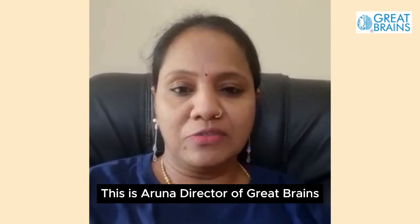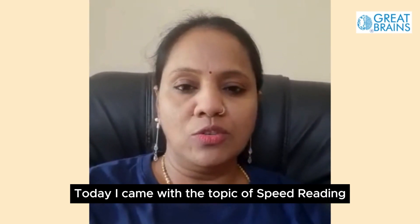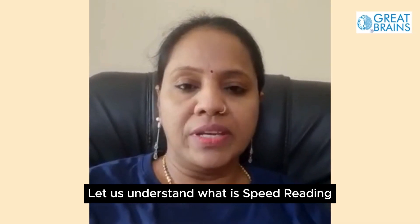Hello everyone, this is Aruna, Director of Great Brains. Today I came with the topic of speed reading. Let us understand what is speed reading.